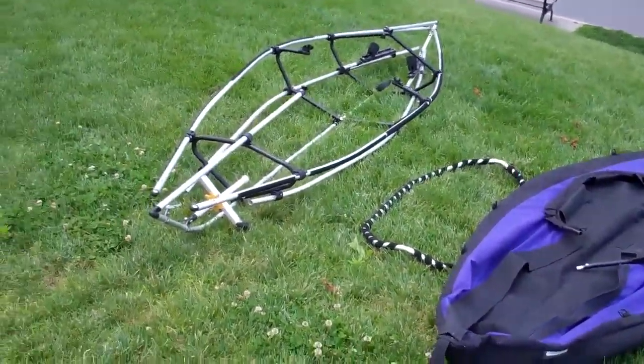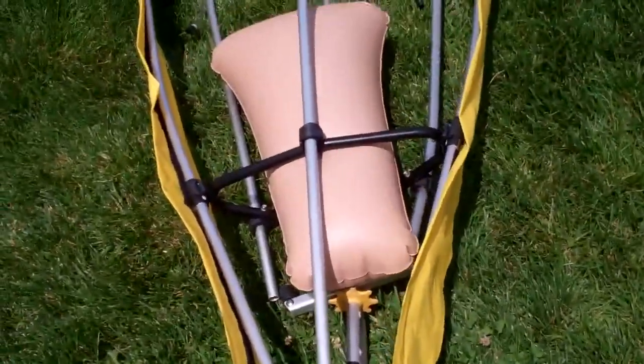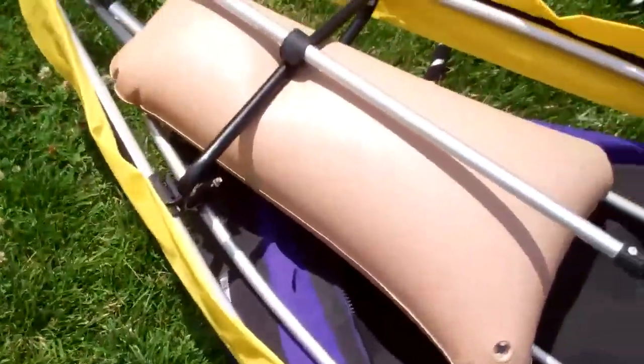Now we've got the frame together. And the hole — there we go. Now we've got the sponsons on, emergency flotation. It's a simple matter picking her up, setting her on top here, and sliding her skeleton in, and pulling her skin on a bit. And then once she's snug inside, zip her up.